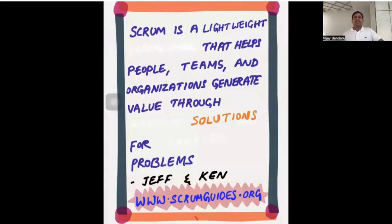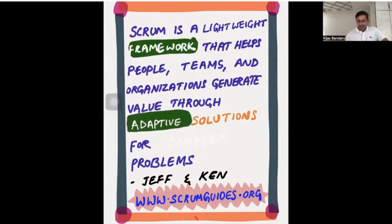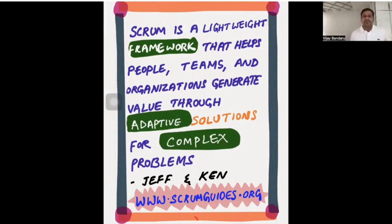Similarly, for the definition of Scrum, there are some blanks on screen. We share some words with participants and ask them to fill those words into the blanks. Then we highlight the answers — for example, 'Scrum is a framework that helps you create adaptive solutions for complex problems.' Then we run a group discussion: why is Scrum a framework, why do we need adaptive solutions, what is the meaning of a complex problem?